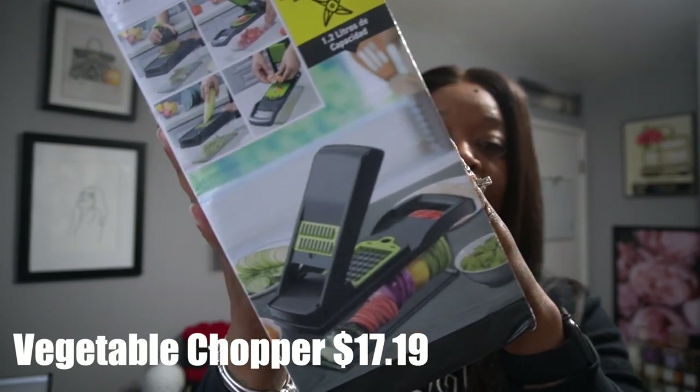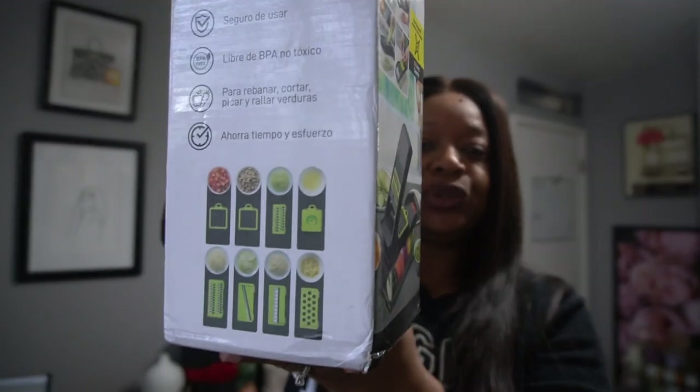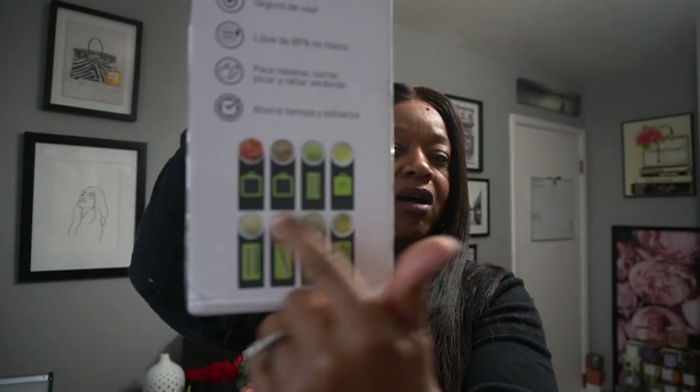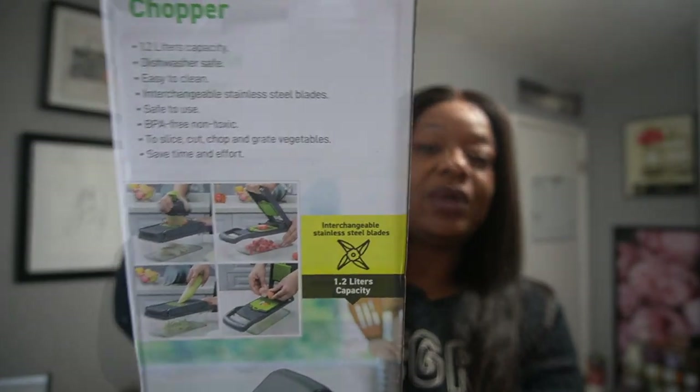The next thing — y'all have been seeing this all over social media too — is the vegetable chopper. Yes, I had to have it! As you can see, you can chop your vegetables in all different styles — dice it, slice it, anything you want to do. I've been seeing this everywhere and it makes it super easy to chop vegetables, so I had to grab one.